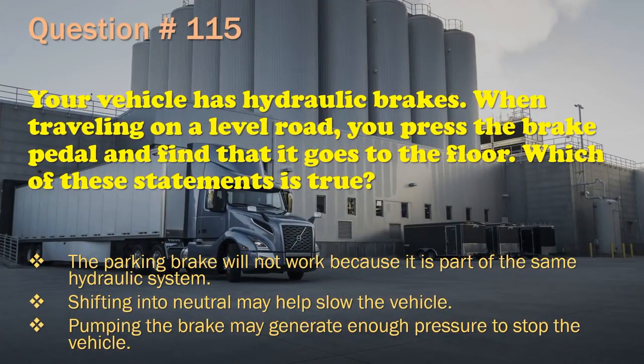Question 115: Your vehicle has hydraulic brakes. When traveling on a level road, you press the brake pedal and find that it goes to the floor. Which of these statements is true? The parking brake will not work because it is part of the same hydraulic system. / Shifting into neutral may help slow the vehicle. / Pumping the brake may generate enough pressure to stop the vehicle. The correct answer is: Pumping the brake may generate enough pressure to stop the vehicle.